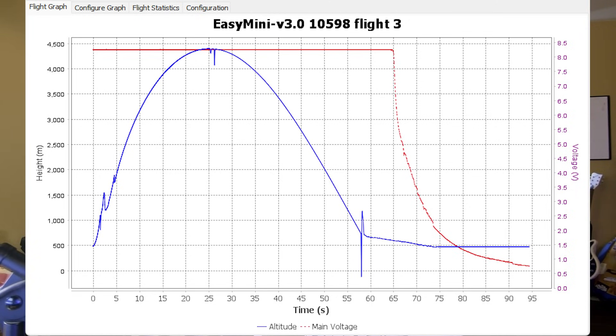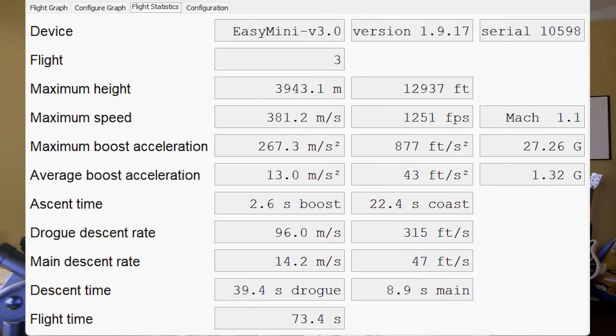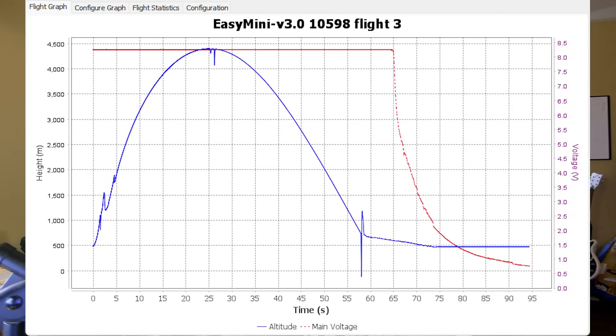If you're familiar with how rockets and parachutes work, one might assume you're not really supposed to have a perfect arc representing that the descent was the same speed as the ascent. Looking at the Altismetrum data under flight statistics — there it is. The main was 8.9 seconds, and we had 39.4 seconds of drogue time.